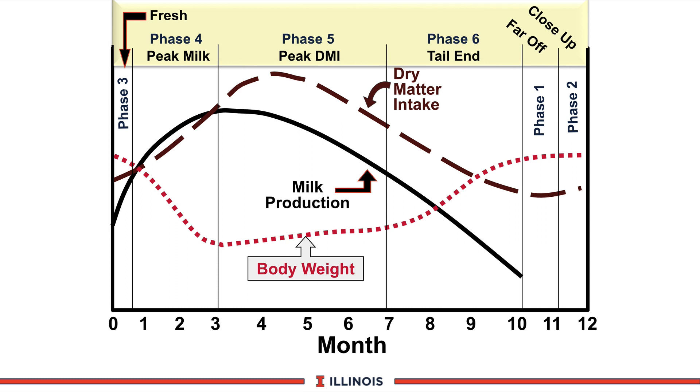You can see how dry matter intake drops off as we get into later lactation. The third curve is the red-dotted curve — the body weight loss curve. You can see a rather steep and very dramatic decrease in the first two months, especially in phases three and four. At phase five, body weight becomes stable and hopefully is increasing back, because at some point we've got to get that weight back on that cow before she goes into phase one in the dry period.